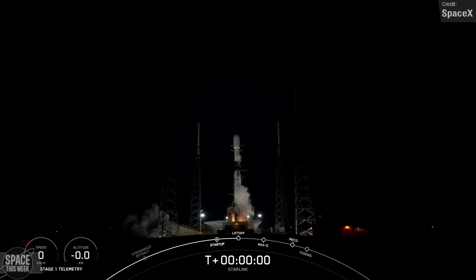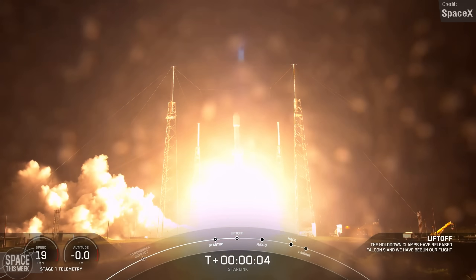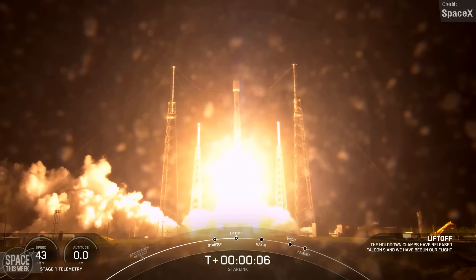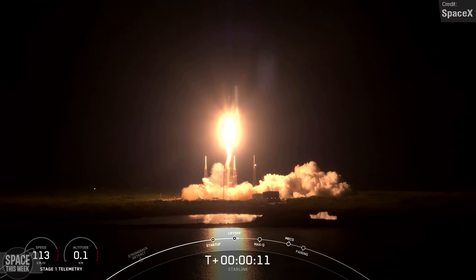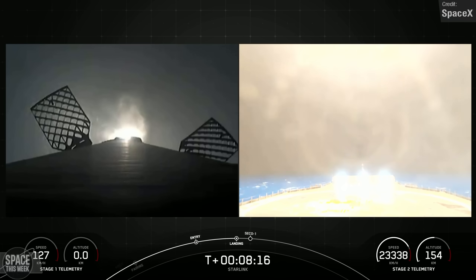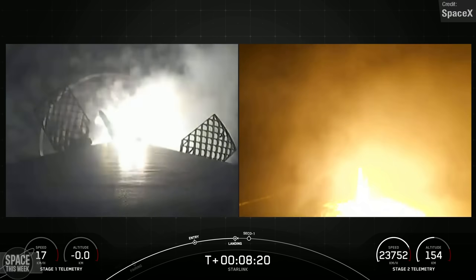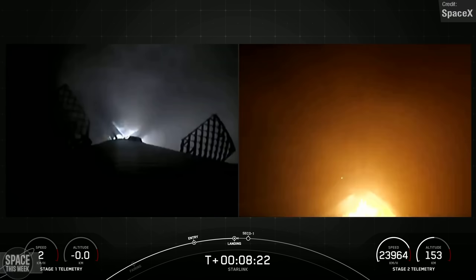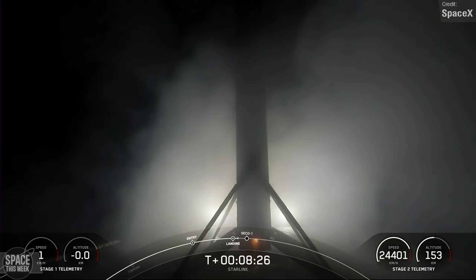The other Falcon 9 launch we saw last week took place in the early hours of today. This time, the mission was Starlink Group 6-8. The Falcon 9 carried 22 Starlink V2 mini-satellites up to Starlink Shell 6 in low Earth orbit, and following stage separation, the Falcon 9 first stage booster successfully landed on the A Shortfall of Gravitas drone ship, again stationed in the Atlantic Ocean, wrapping up this booster's 4th overall flight.